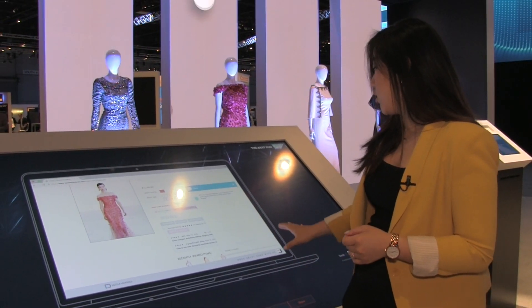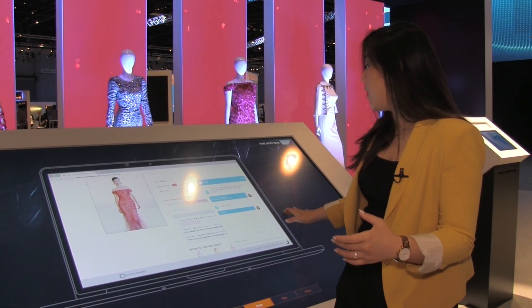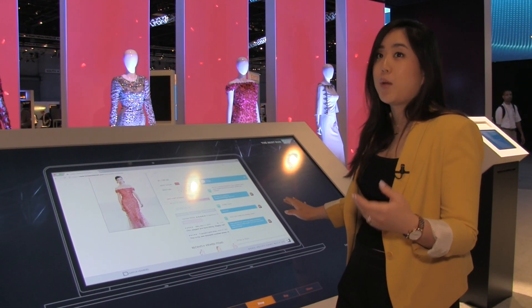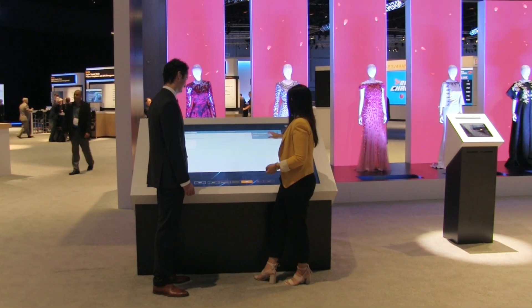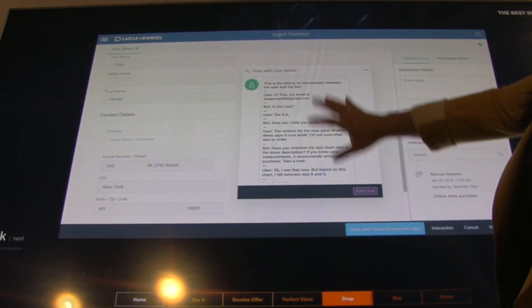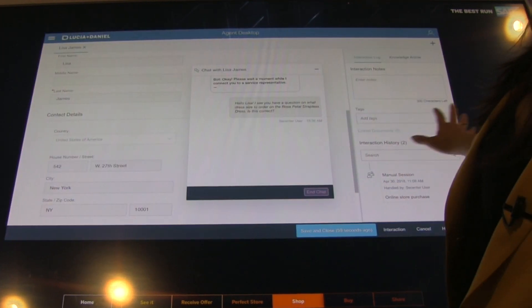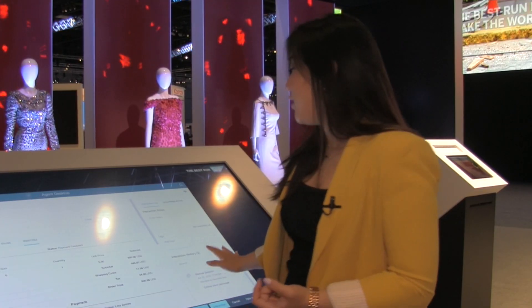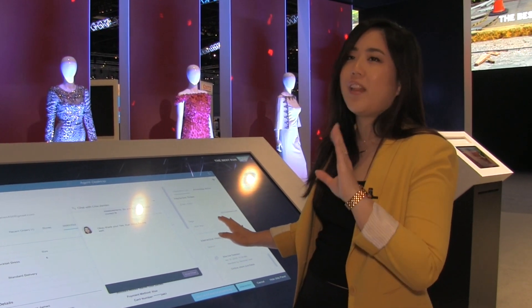So she uses the chat function where the chatbot is actually able to identify her based on her email. She tells the chatbot she needs help with sizing, and the chatbot provides a sizing chart for Lisa. It also knows when to transfer her to a live agent, who can immediately access Lisa's profile, including her conversation with the chatbot and her purchase history — especially a specific dress that she ordered a while back. So the agent asks Lisa how the fit of that dress was, and she says it fit like a glove.